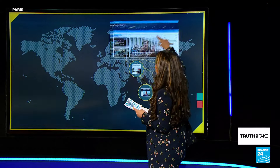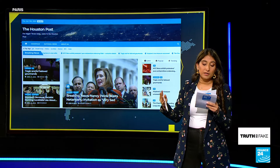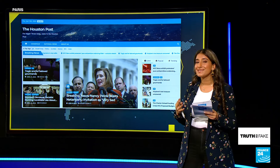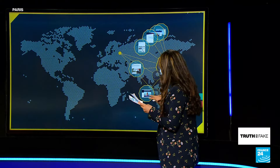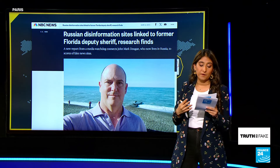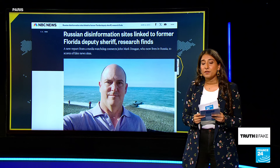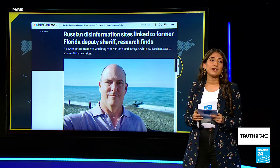If we go back to the Houston Post, the misinformation monitoring outlet NewsGuard confirmed to us that this website actually belongs to a network of 163 fake news websites managed by this man, John Mark Dugan. He is very much at the center of this fake disinformation news outlet empire. Both of these websites are, without a doubt, not true.